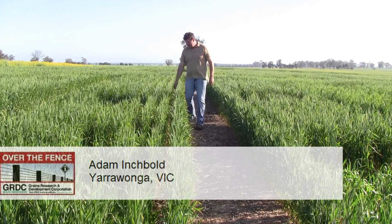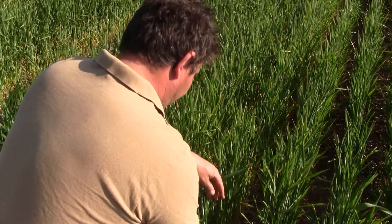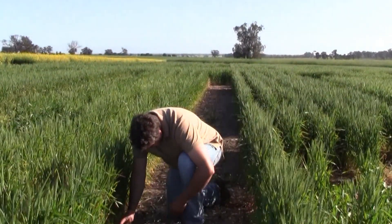Adapting cropping techniques to make the most of every last drop of rain has been the focus of a five-year row spacing project hosted by Yarrawonga grower Adam Inchbold.